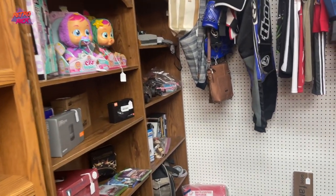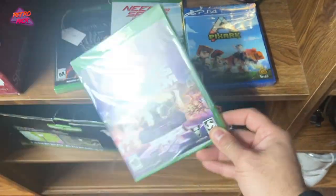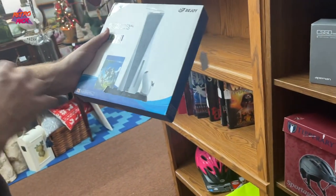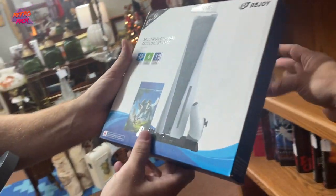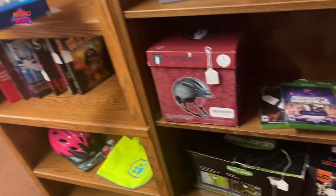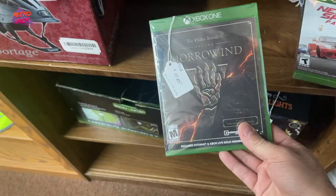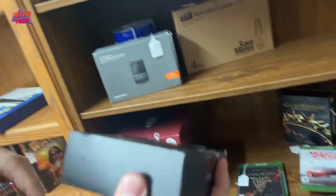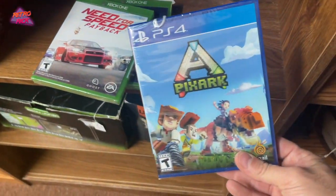We found a bunch of stuff here last time for a buck each. We got games — sealed games at the flea market! Should I get this for my PS5? It's a stand for your PS5 that also charges your controller and you can put your games in. Ten dollars. Is this basically like an Elgato HD60S, but it's like a knockoff version? Yeah. So if you're trying to start a streaming thing, you can start playing Morrowind. Look at this — this is actually pretty sweet.